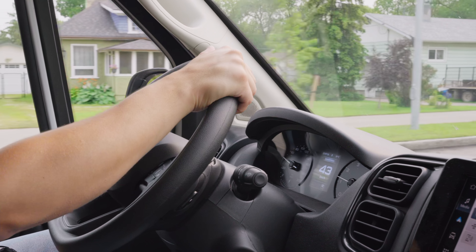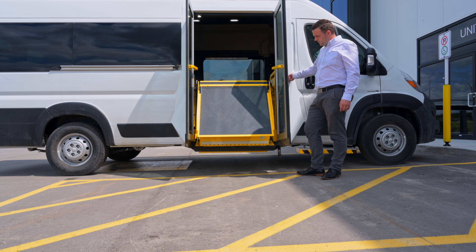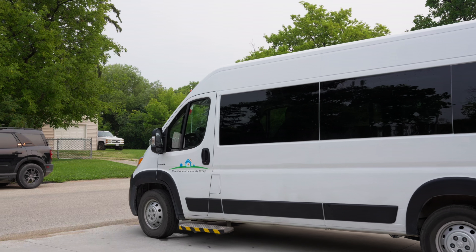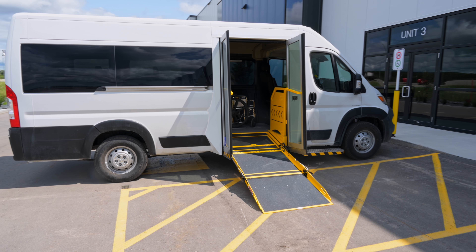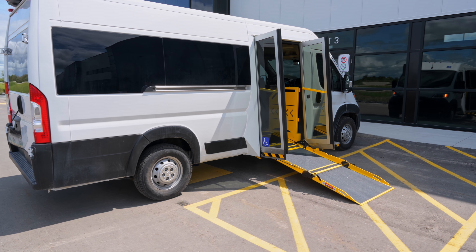Benefit number four: wheelchair van safety features. We understand that safety is of utmost importance for your organization and your clients. A new wheelchair accessible van comes with several safety features, including grab handles for easy entry and exit, a four-point wheelchair restraint kit with a self-tensioning system, and anti-slip running boards for extra support. All our vehicles comply with Transport Canada safety standards.